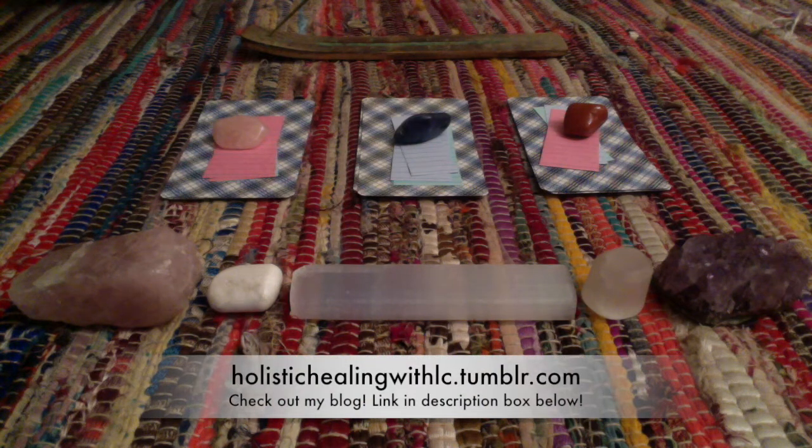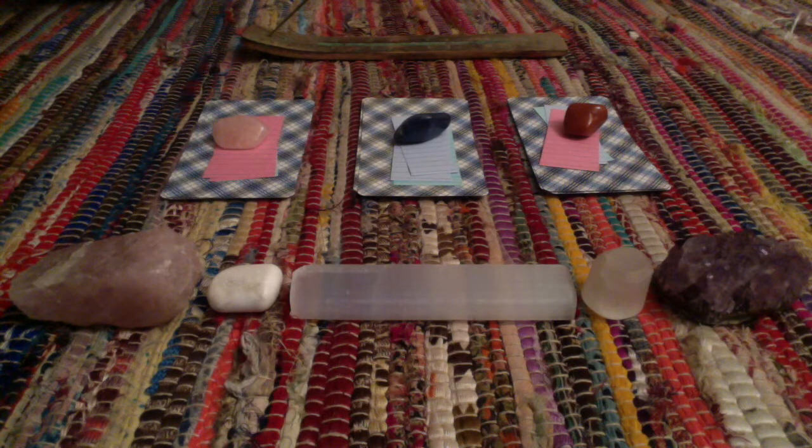Welcome to Holistic Healing with Elsie. I'm Elsie and today I'm bringing you all my very first pick a card reading.